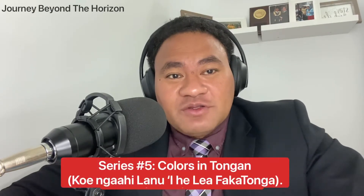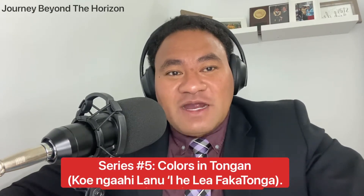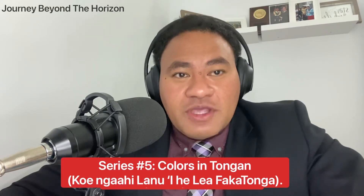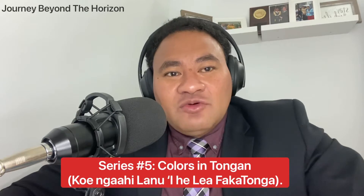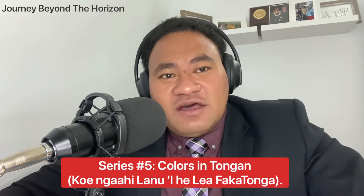Hi, everybody. Welcome to Journey Beyond the Horizon. This is Ray Javea again. Welcome to our series number five for Journey Beyond the Horizon, learning to speak Tongan or how to speak Tongan. Today, we are going to learn about the colors in Tongan.